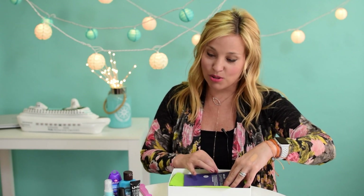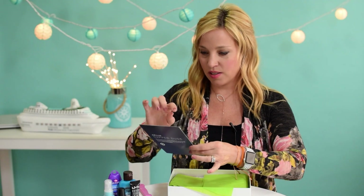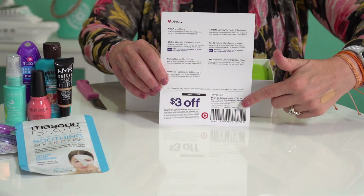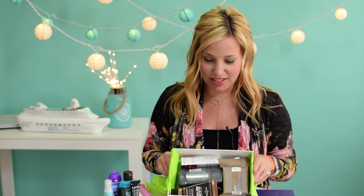This is super cute — I know some subscribers have already unboxed theirs and put them on Instagram and Facebook. This one is called 'Dapper Dude.' It looks like it has one, two, three, four, five, six, seven products for about seven dollars — this is a killer deal. The back of the card shows product outlines and gives you a coupon for $3 off a $15 purchase. Oh, I love the look of this — it already looks amazing!